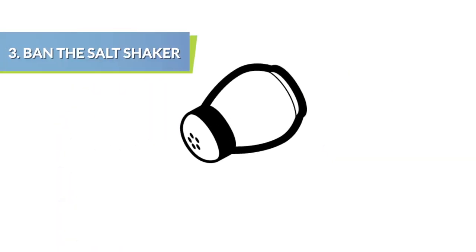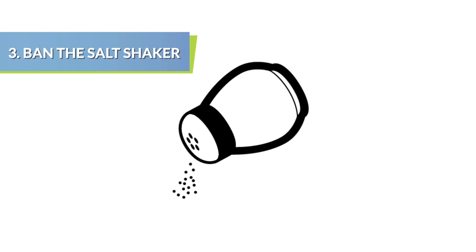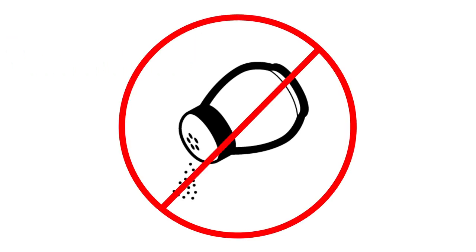A surefire way to stop adding extra salt to your dinner plate is to ban the salt shaker from the dinner table altogether.